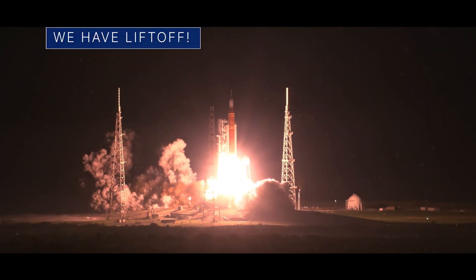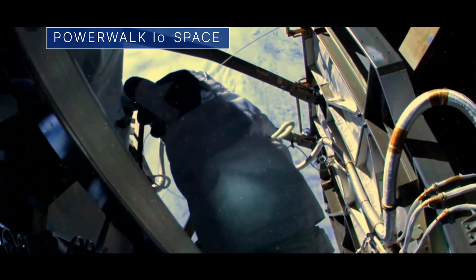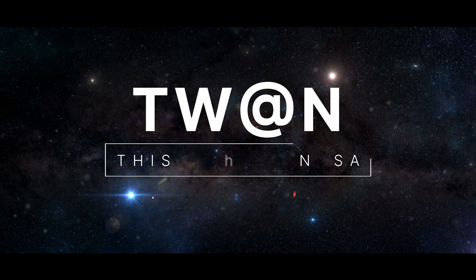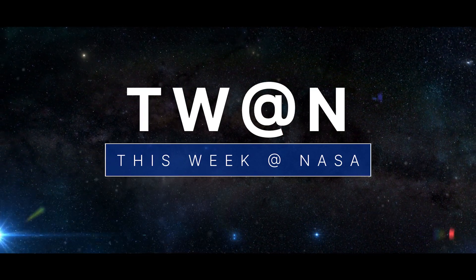The historic launch of our Artemis I flight test, a power walk outside the space station, and the beginnings of a new star – a few of the stories to tell you about this week at NASA.